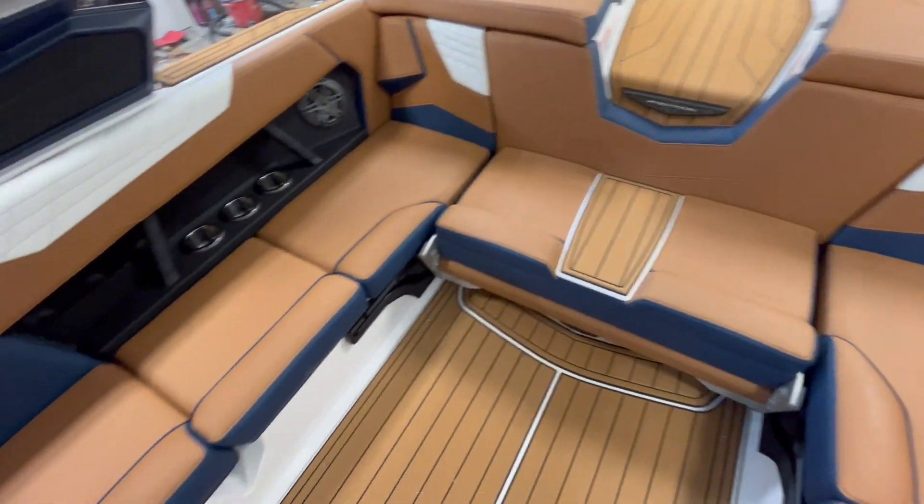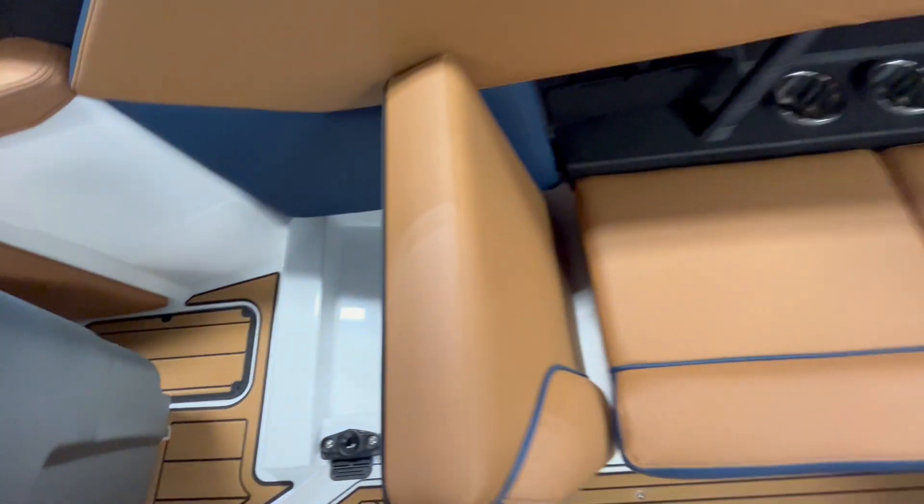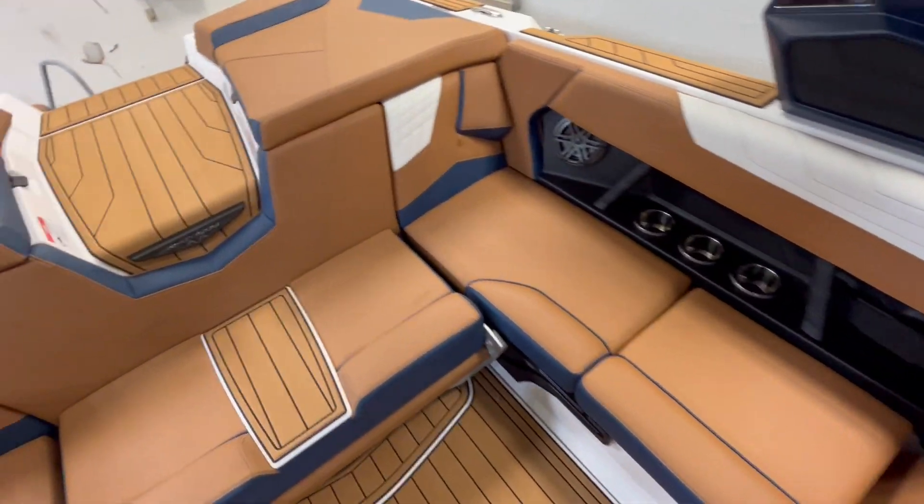That easy. Seat kicks up, so does this one. Storage underneath all the seats.